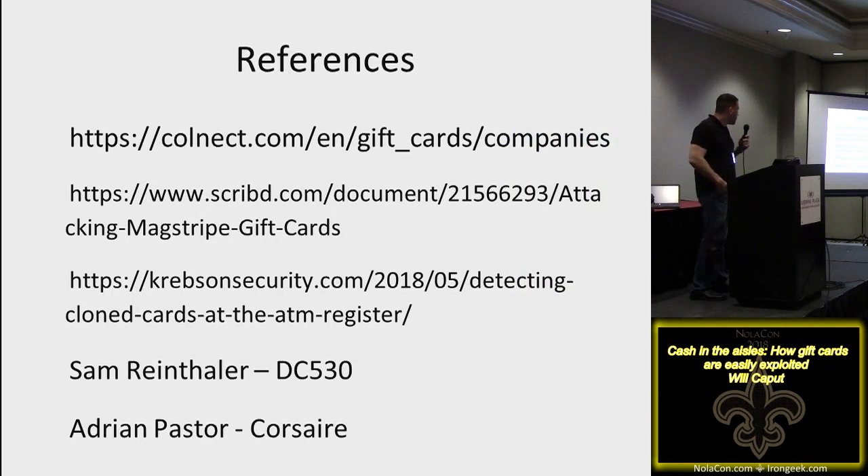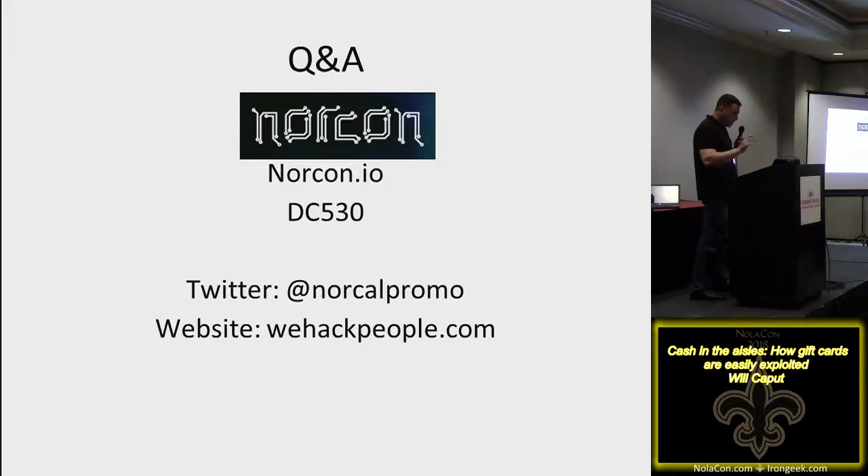References if you're interested in learning more: Colnet is a place to find cards and card numbers; Script-D did research on mag strip card backs and how they work; Krebs on Security published an article on cloned cards and ATMs a few days ago. Sam Ranenthaler helped with some of this research out of DC530, and Adrian Pastor at Corsair. You can reach me on Twitter, and this slide deck will be up next week on WeHackPeople.com. I'll be up here with the mag strip writer if you want to check it out. Thank you.